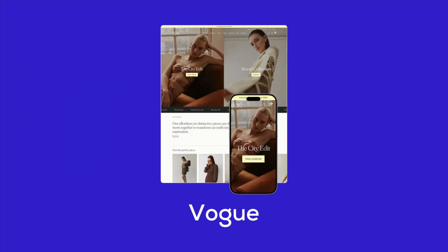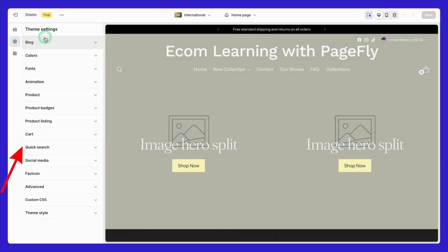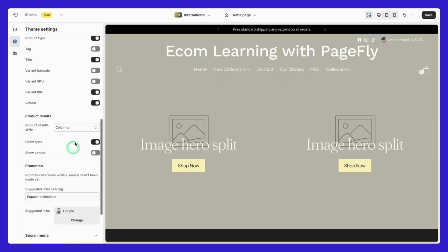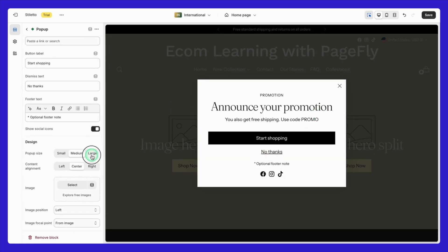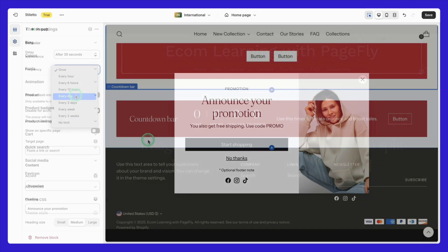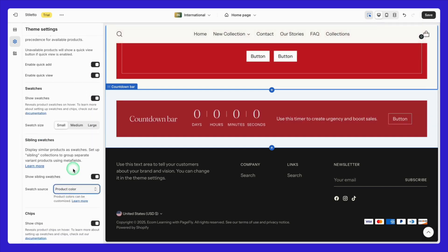Now let's dive into the Stiletto theme settings. For this demo, I'll be using the Vogue style to show you how to configure some of its standout features, starting with the homepage. First up, the autocomplete search drawer — this isn't your standard search bar. It includes images so customers can quickly see what they're looking for without leaving the page, which is a great way to improve navigation. Next, we have the multi-purpose pop-ups, which you can easily customize for announcements, promotions, or email collection to keep your visitors engaged. The customizable quick view feature allows customers to preview product details right from the homepage, saving time and keeping the shopping experience seamless.